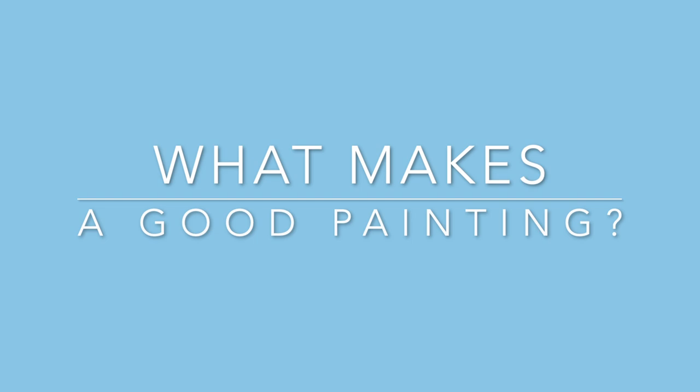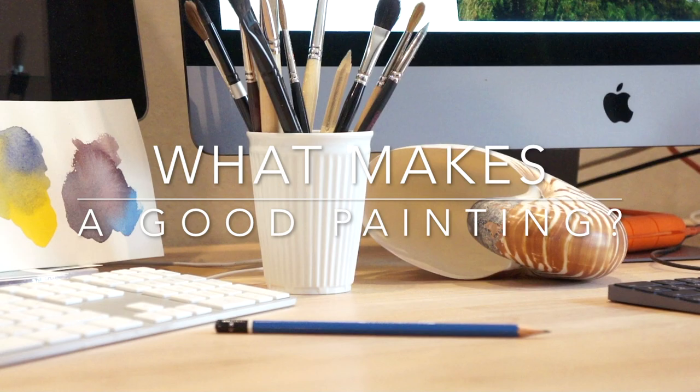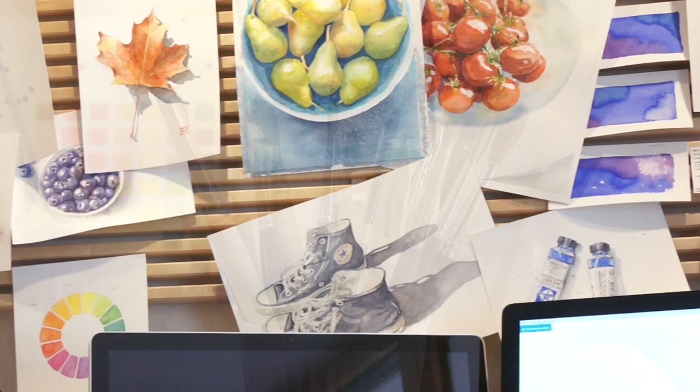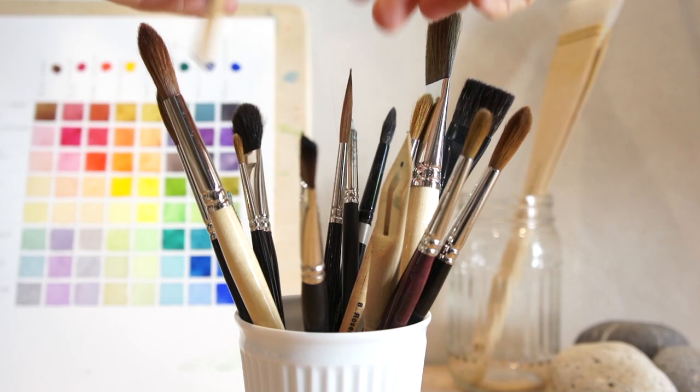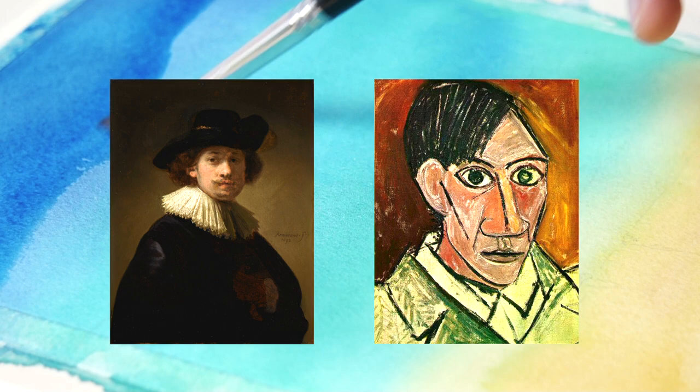What is it that makes a painting good? I was working on something recently and started thinking about this question. Let me start by saying this is a practical guide and not a subjective opinion. There are plenty of articles talking about the various components of good art or what makes a good painting. Qualities like originality and emotion could be considered important ingredients of good art, but these things are all fairly subjective and everybody interprets them differently.